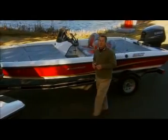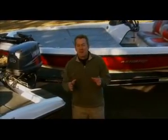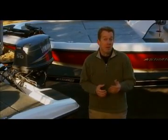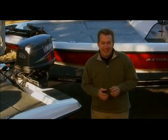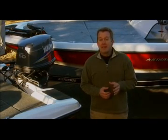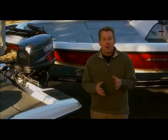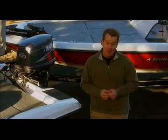Searching for the perfect boat can be confusing. It seems that just about everybody, including those still trying to sell outdated poor-performing aluminum designs, would have you believe that their boat is the best. Wading through all the hype can be a headache, and once you've found a rig that does have the overall fit, finish, features, performance, and quality that you need, it seems like the price is always a lot more than you bargained for.